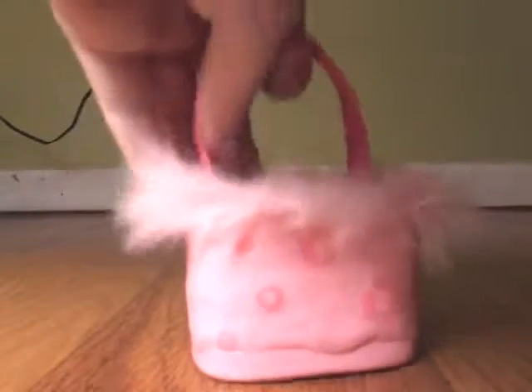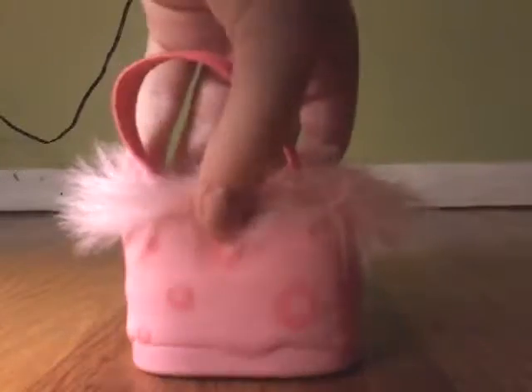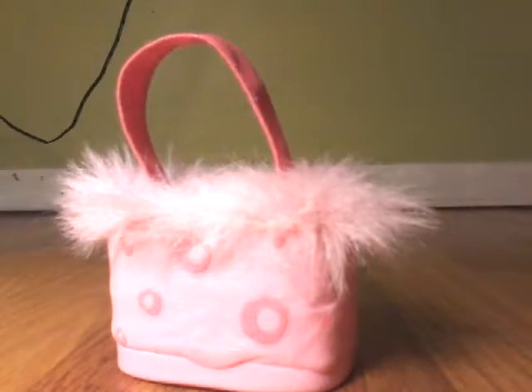The next thing is this little purse. It's not exactly for LPS — it doesn't say LPS on it — but I thought it was cute, and it's also from Hasbro, so I feel like I could definitely end up using it for something to do with LPS.